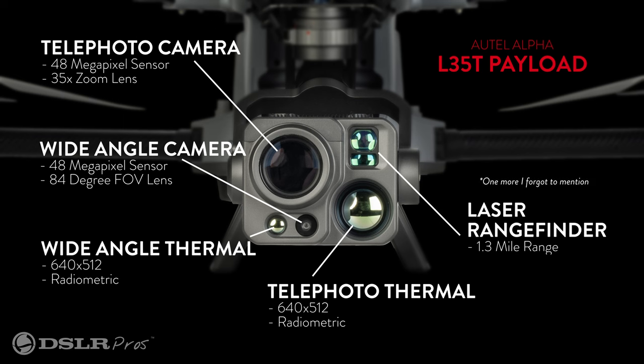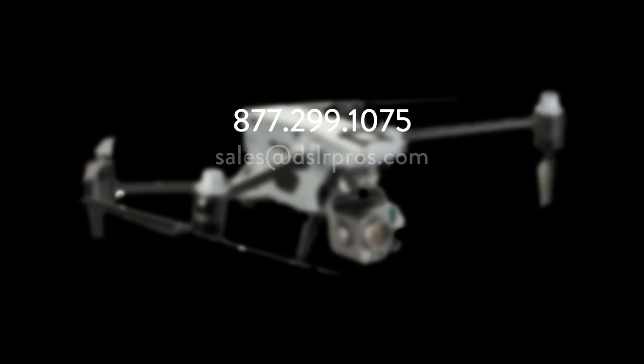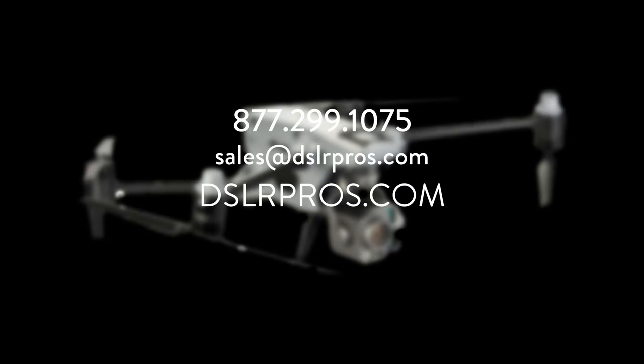Hands down, this is the most powerful payload in existence at the moment and would be the perfect solution for public safety, inspections, and emergency management operations. If you have any questions, give us a call, email us, or visit us online at DSLRPros.com. I'm Dan — see you next time.